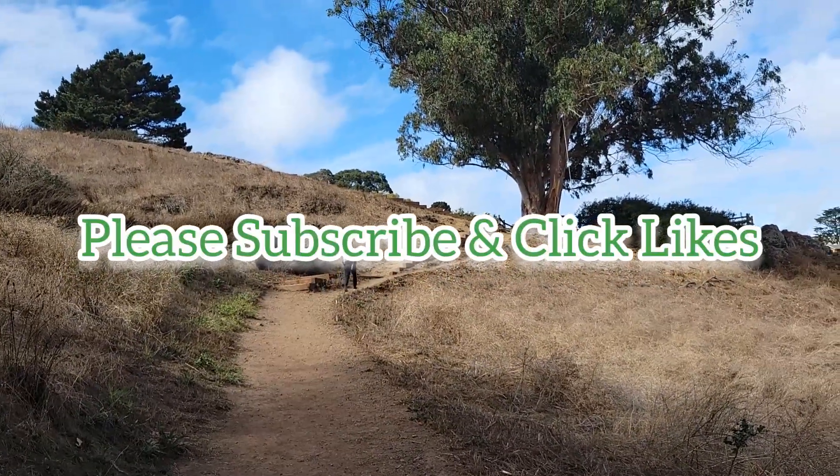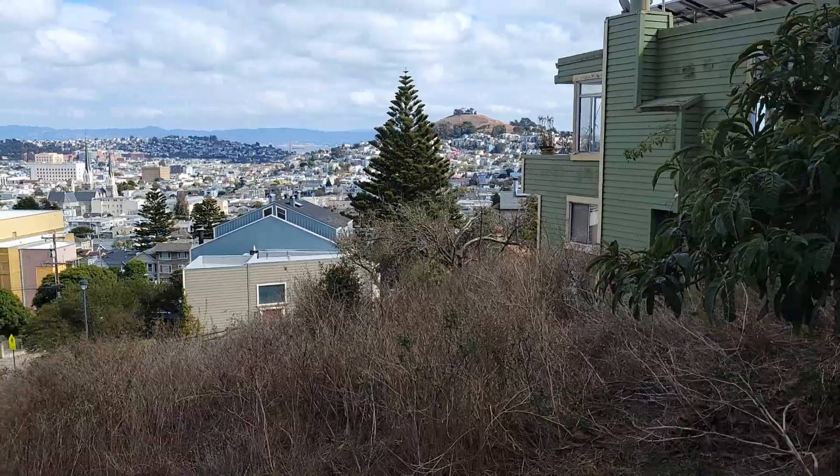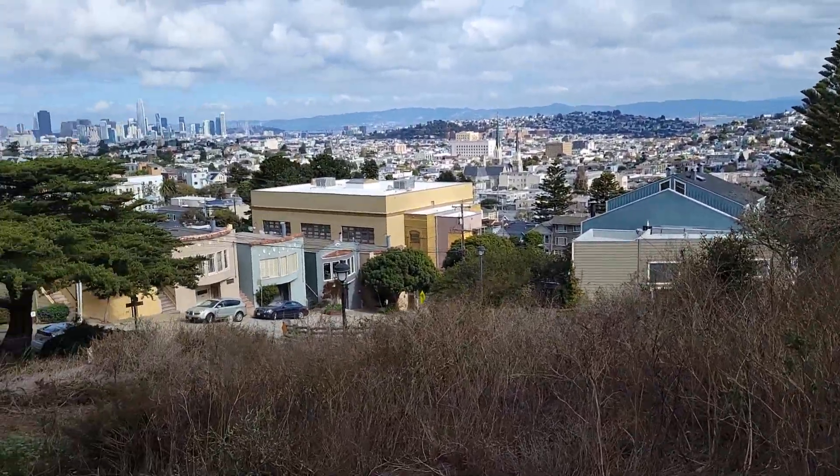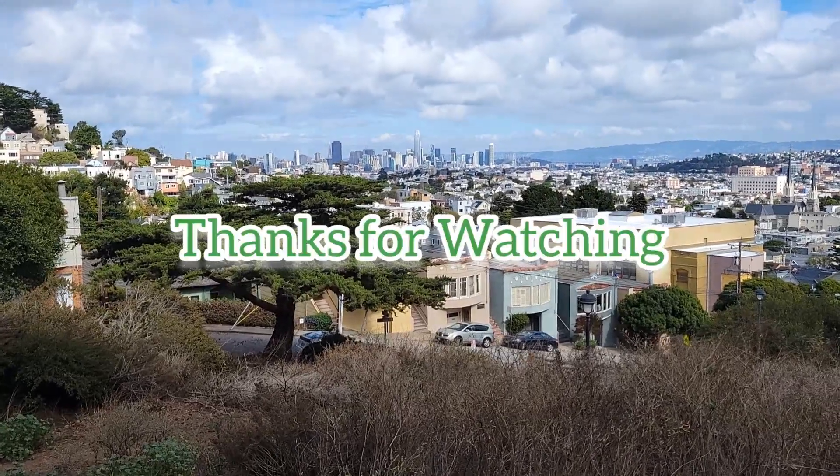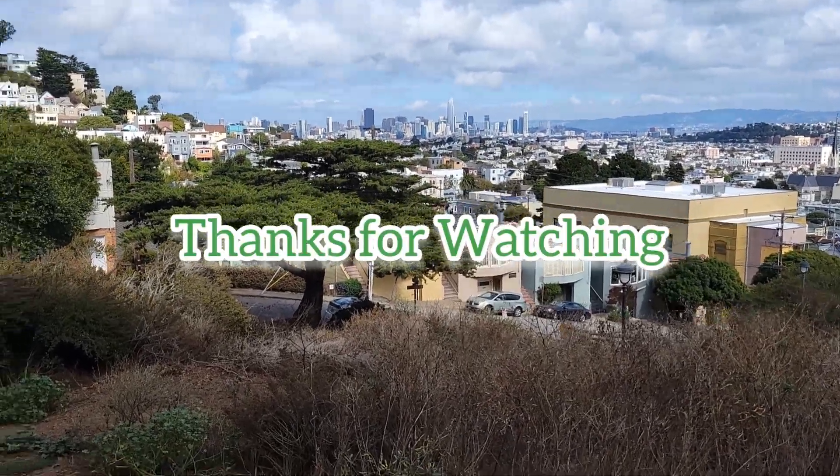Please subscribe, click like, and I welcome your comments. Thanks for watching. See you at the next video. Bye!